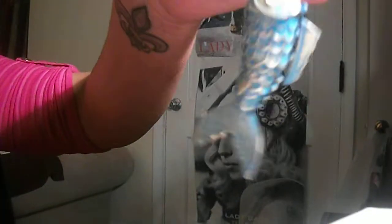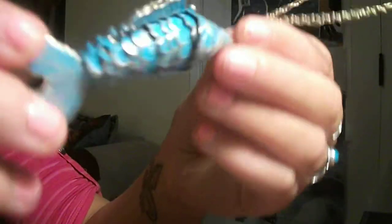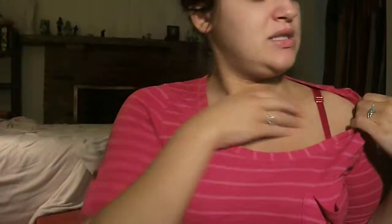Now the second one I got, I'm in love with this one — it's a fish. And it's on a really, really long chain, so I like it. And it can move. I really like that. That's the second thing.